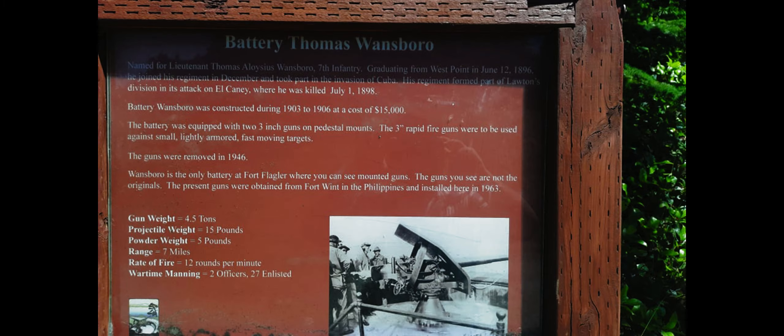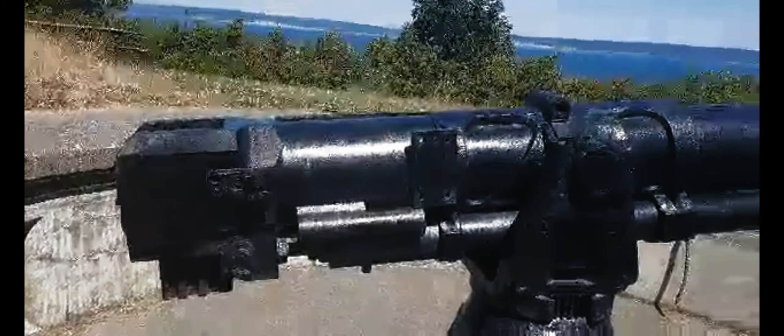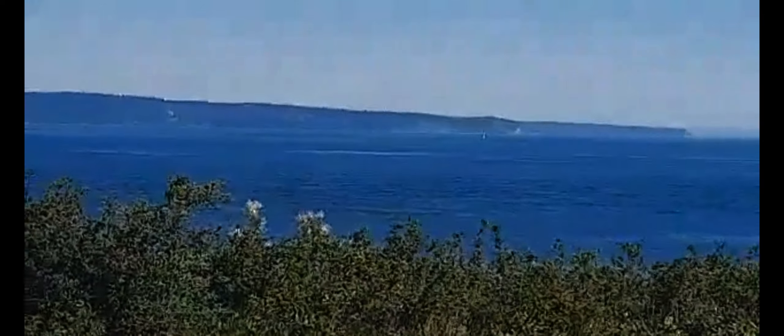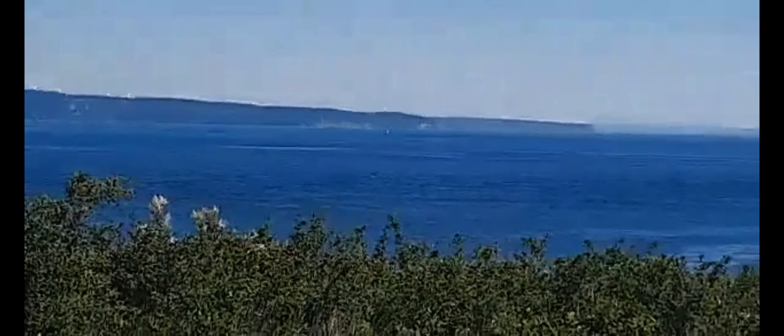We're going to check out Battery Thomas Waynesboro — hopefully I pronounced that last name correctly. When we were at this bunker, you can tell that the preservation of these bunkers was top-notch. These guns stand as a testament of time — they weren't the original guns; they were actually replaced in the Philippines in the late 60s — but it's like they were always going to be standing as the eternal sentry post at Fort Flagler. It was amazing, breathtaking, and awe-inspiring.